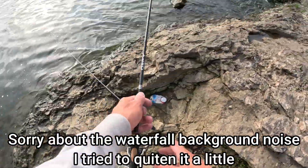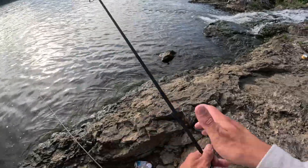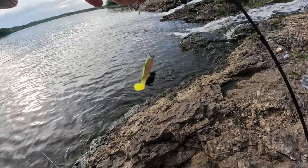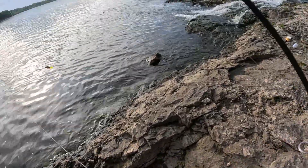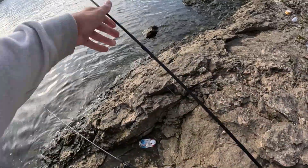Alright y'all, welcome to Bryce Miller Fishing. We're here at a waterfall doing some multi-species action. We're just going to be throwing this little twister tail and we also got a minnow on a bobber. Expecting crappie, white bass, sunfish, really just about anything. So let's see what we get.